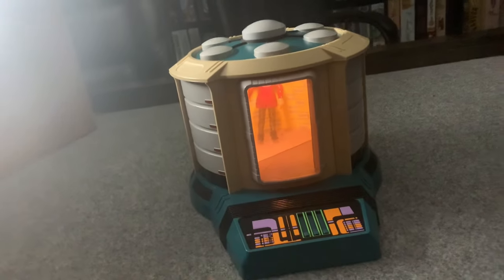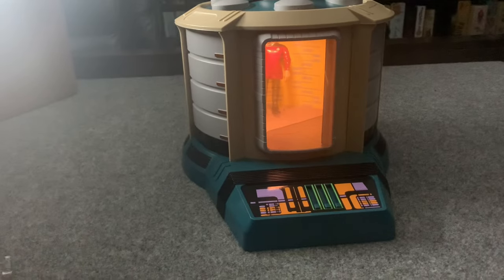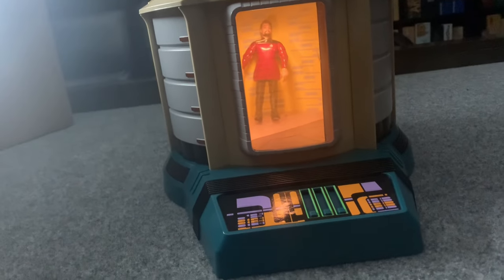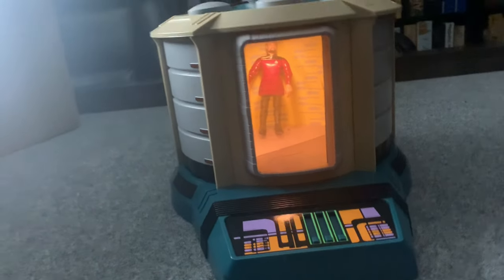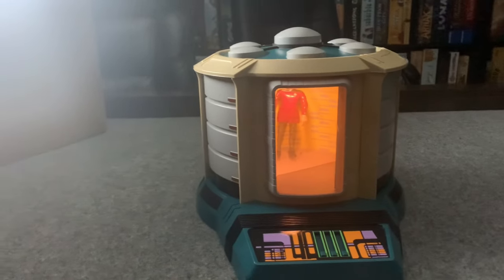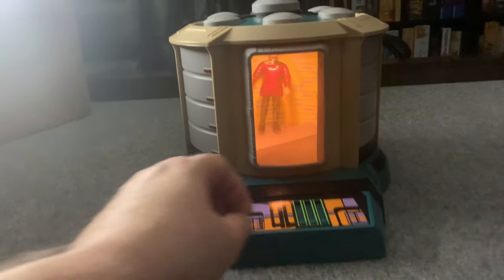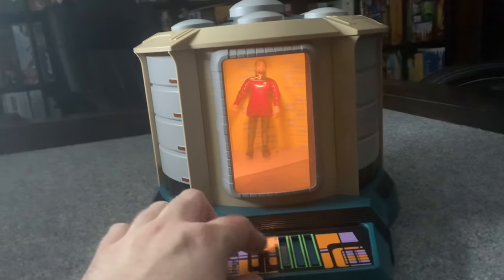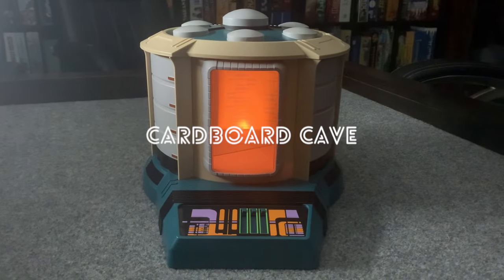We've done the Enterprise D, the original series Enterprise — both those were re-releases but very similar to the originals in a lot of ways. We've done both the shuttlecraft — the Goddard and the Galileo — and I love those. We've also done some figures which are the bread and butter of the Playmates Star Trek line. But I've just gotta say, I think this is my favorite because the function is just so cool. This is actually my favorite of all the Star Trek toys we've looked at. Cardboard Cave out — thanks for watching!